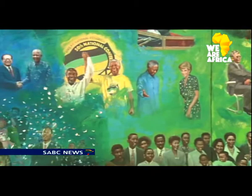Chances are good that the artist and his work have a deeper connection to this country. Aldrin Simpere, SABC News, Johannesburg.